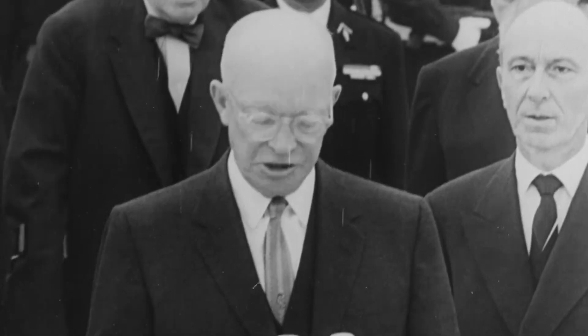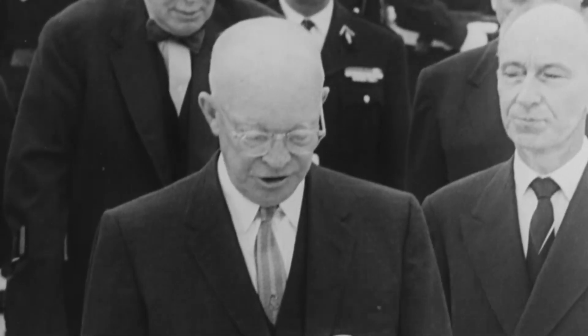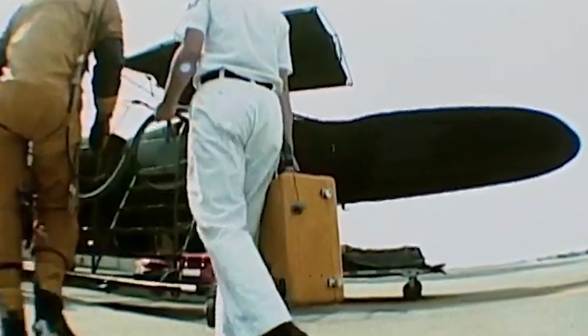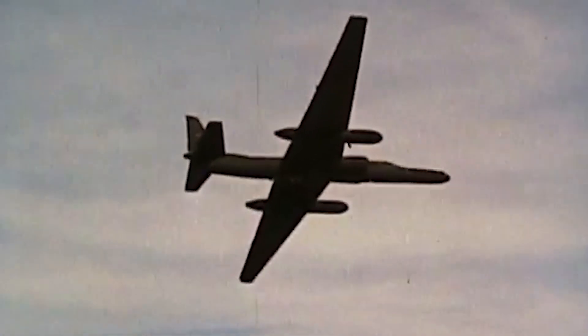After the incident, President Eisenhower called for an end to the overflights of Soviet territory. However, the Cuban Revolution, which had led to the establishment of a communist government on the island in 1959, meant the U-2 now had a new important location for strategic reconnaissance missions much closer to home. In April 1961, during the operations at the Bay of Pigs in Cuba, as many as 15 U-2 sorties provided intelligence for the United States.